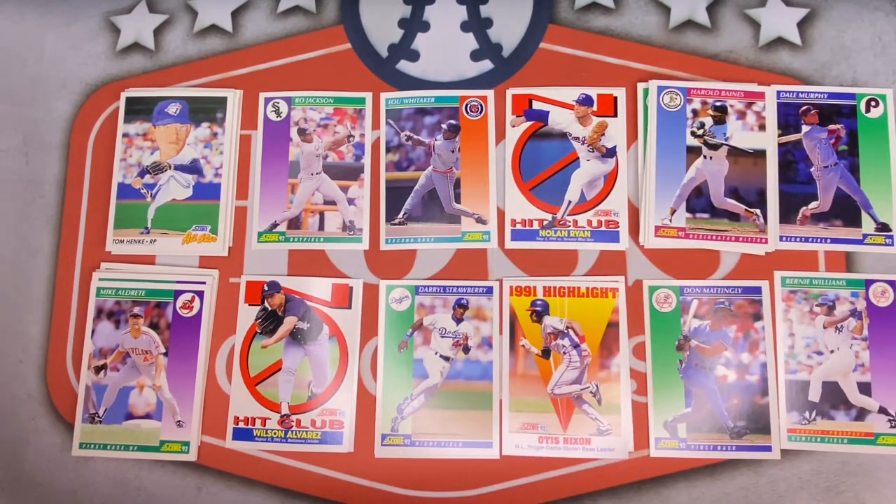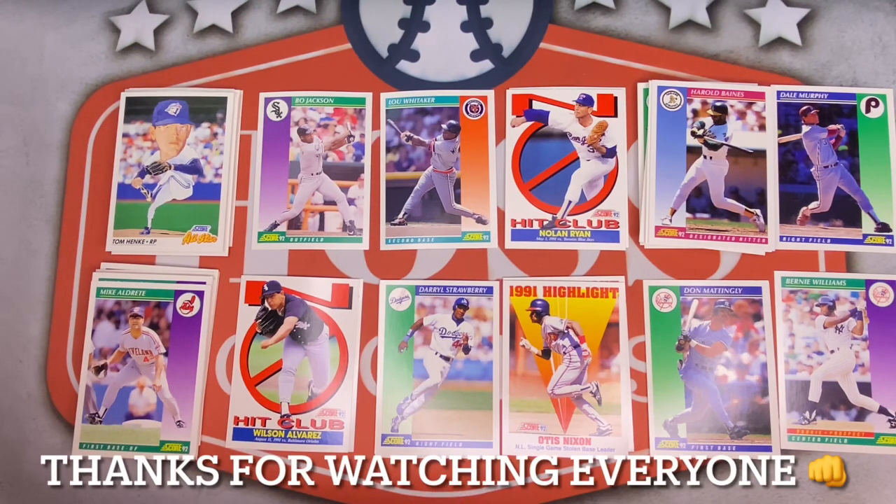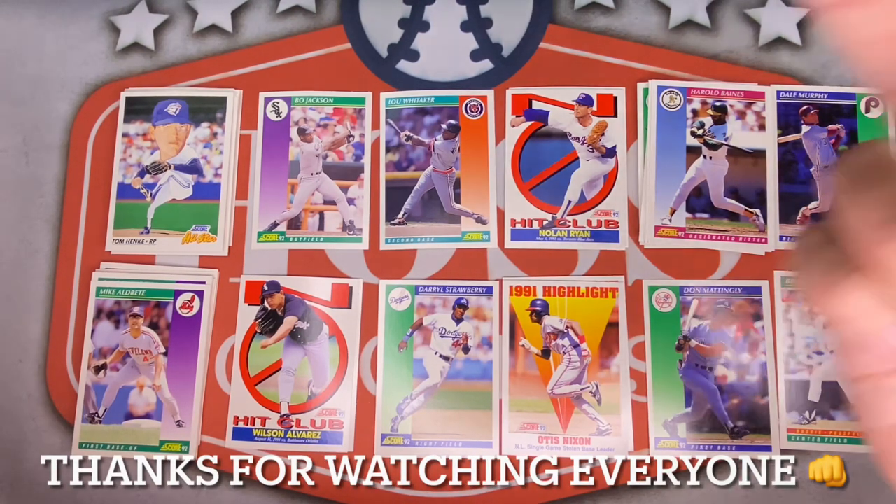And while you're down there, if you already haven't, I'd greatly appreciate it if you hit that subscribe button. Alright everyone, continue staying safe and healthy out there. Take care — see you all next time.